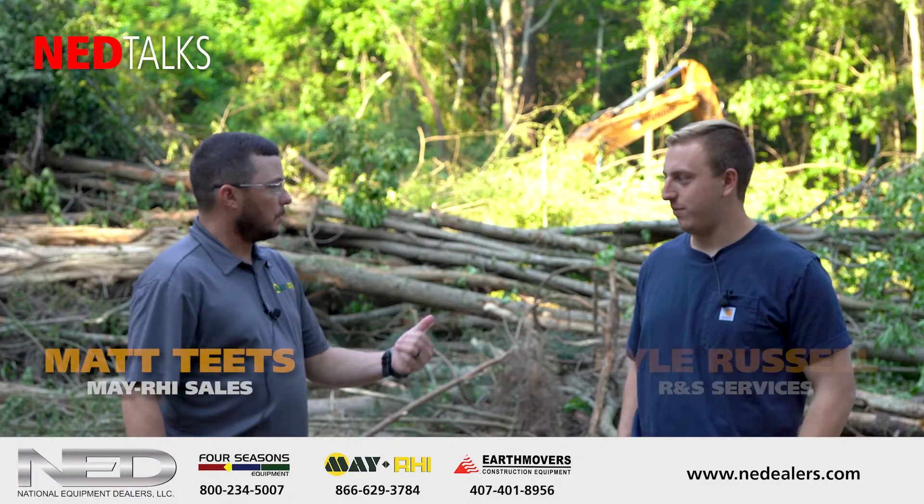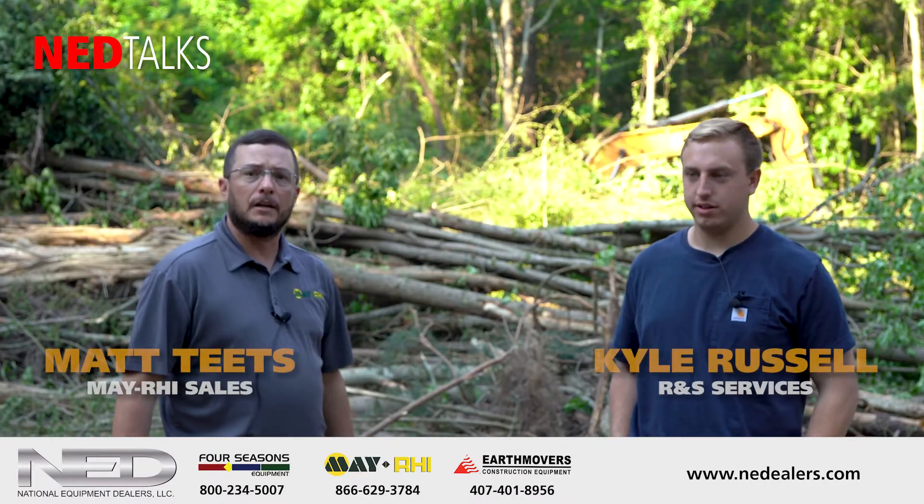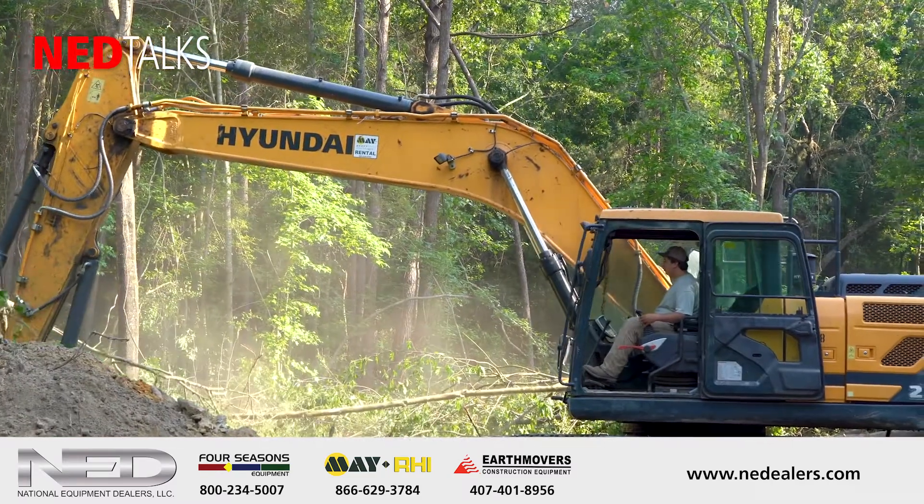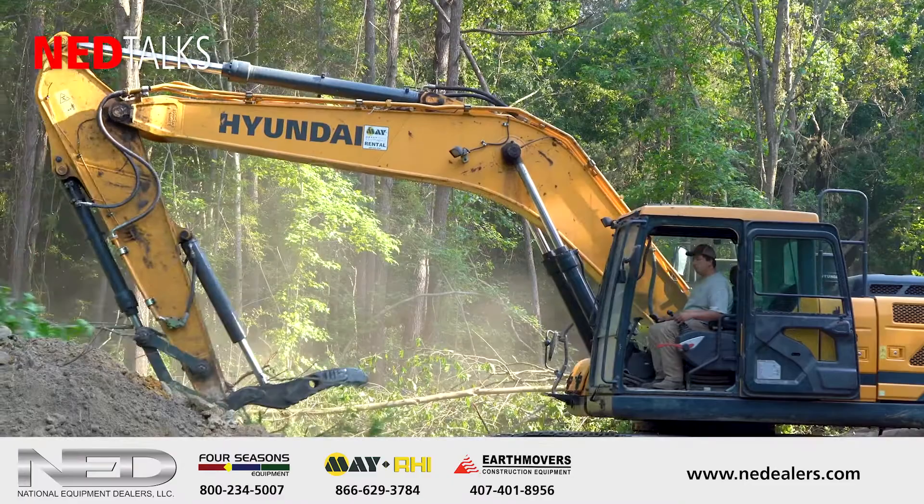I'm Matt Teets with May RHI. Today we're here with Kyle Russell with RNS Land Clearing. I just want to do a little background on how you got started and how you got into this business.